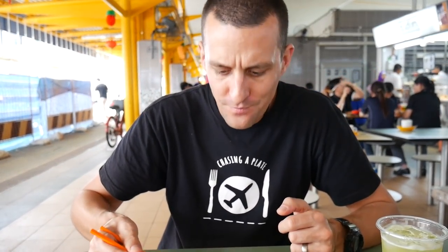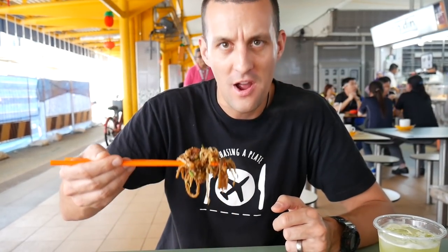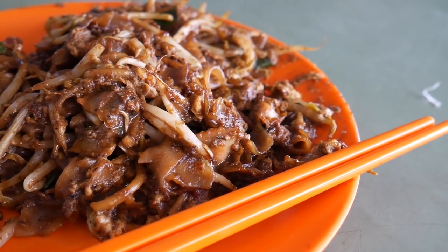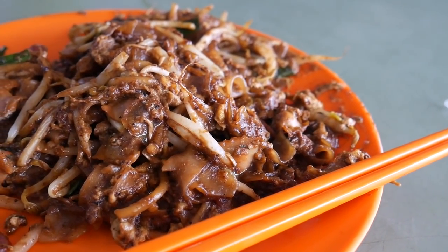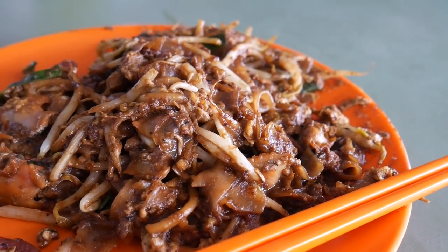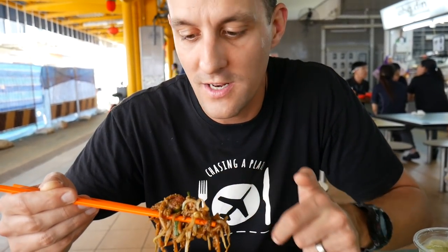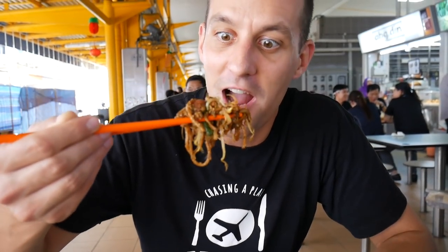Oh yeah — I need another huge bite. It's got a glugginess in the mouth but a beautiful spice from the sambal, a sweetness from the soy sauce — it must be a sweet soy sauce or maybe a combo of sweet and light soy. Let's have this big bite: lots of noodles, sprouts, a blood cockle in there, and some lak churn. Now this is a bite of char kway teow.